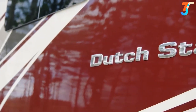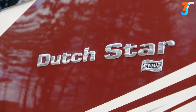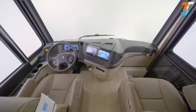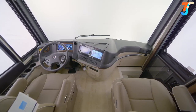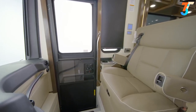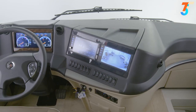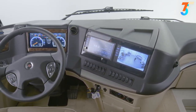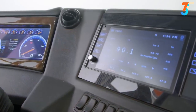We are pleased to take this opportunity to show you the 2021 Dutch Star Diesel Motor Coach. It all begins in the cockpit, which grants you captain's chairs equipped with six-way power and covered in ultra leather. You also have heated seats. Side and rear-view cameras come standard with new larger 9-inch monitors, while a 360-degree camera system is optional for extra convenience, as is a Rand McNally navigation system.